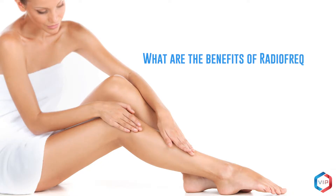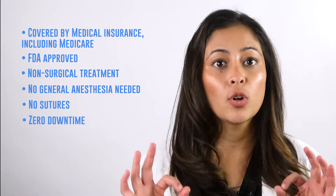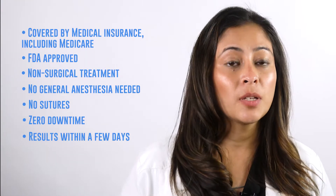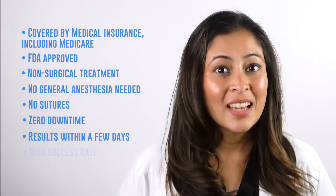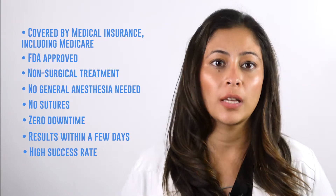What are the benefits of radiofrequency ablation? It is covered by most medical insurance plans including Medicare. Approved by the FDA. It is a brief, non-surgical procedure with no general anesthesia needed, no sutures, no discomfort, and zero downtime. Patients see improvement in symptoms within a few days, and it has a high success rate — more than 91% of treated veins remain sealed five years later.